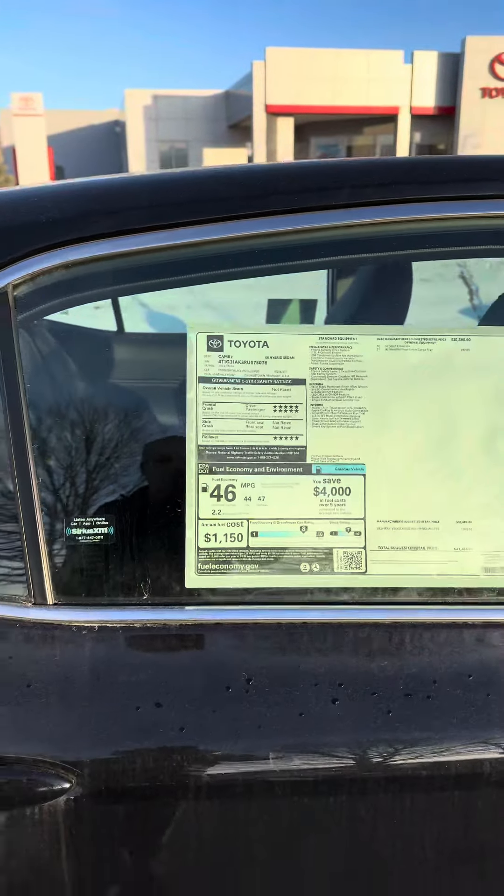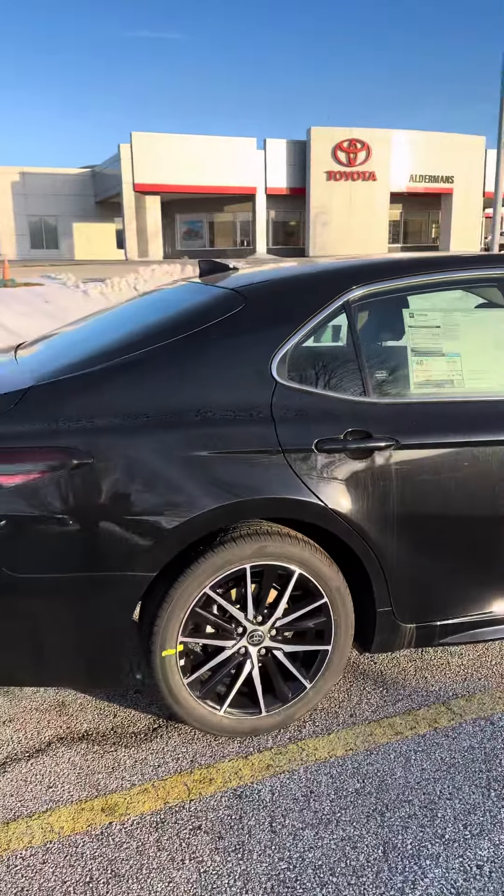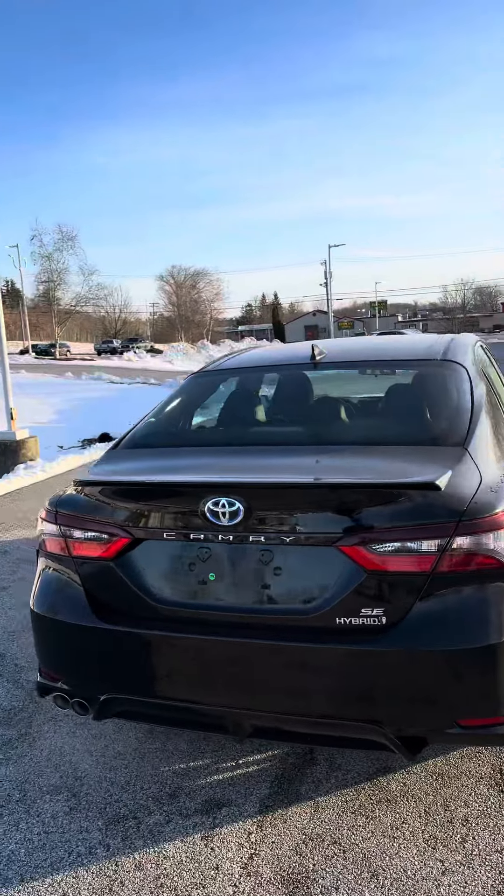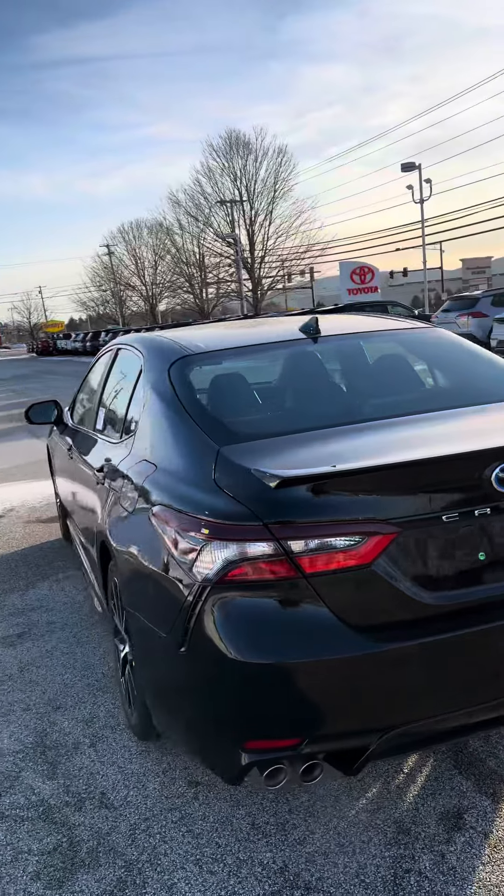A little look at the sticker here for you. A really sharp looking car, a little dust on it today out here in the weather.